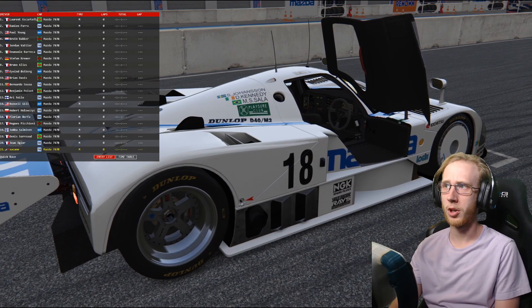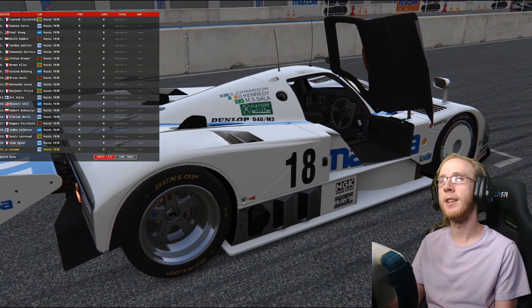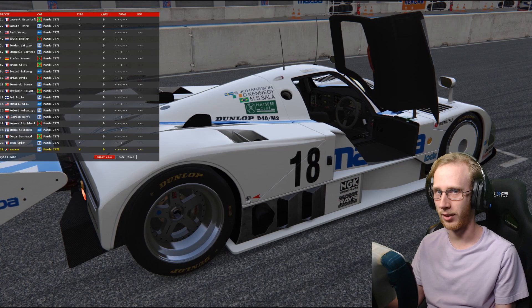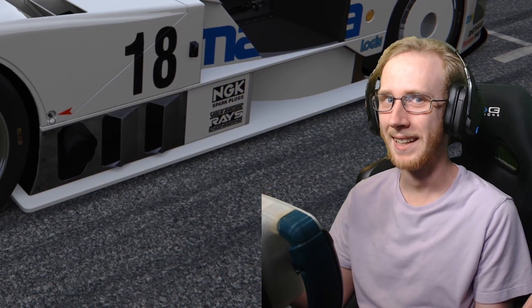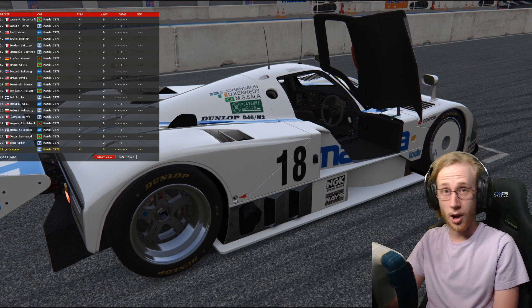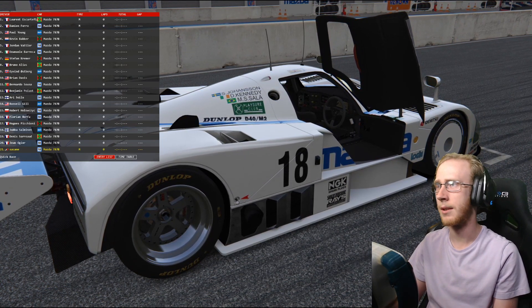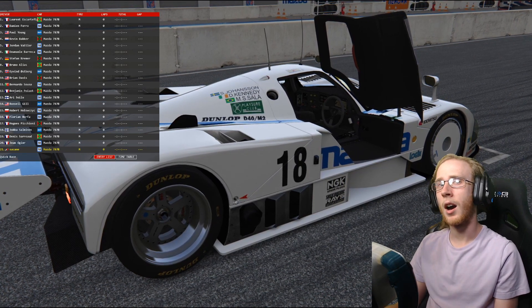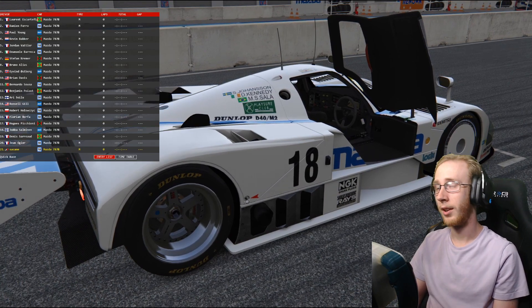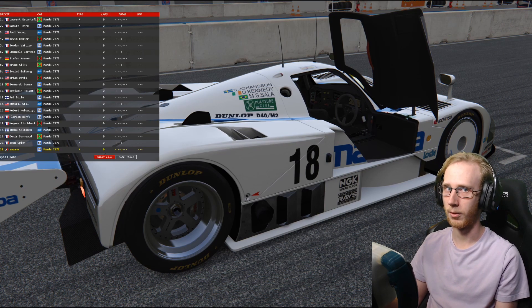In the last video when we took a look at the Porsche 962 short tail, I mentioned that the only other Group C car I had ever driven was the Mazda 787B. I thought, you know what, I want to drive it again. So we're sitting door ajar on the grid at Laguna Seca — same race format as last video: five laps, starting from the back, 20 other cars. We're not in the iconic green and yellow livery, but it is still the iconic rotary beautifulness that is the 787B.